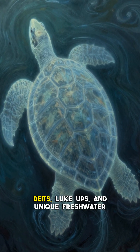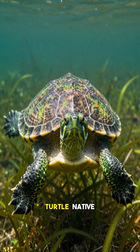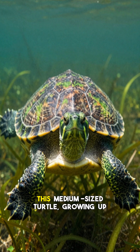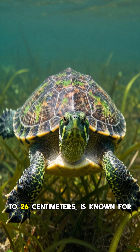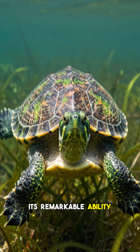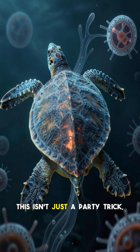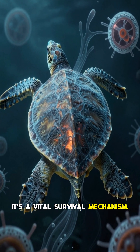Meet the Fitzroy River Turtle, Rheodites lewini, a unique freshwater turtle native to the Fitzroy River Basin in central Queensland, Australia. This medium-sized turtle, growing up to 26 centimeters, is known for its remarkable ability to breathe underwater through a process called cloacal respiration, or more colloquially, butt-breathing. This isn't just a party trick — it's a vital survival mechanism.